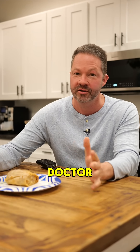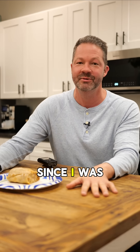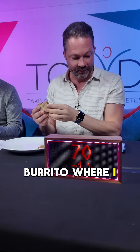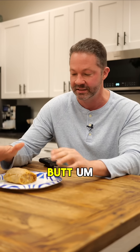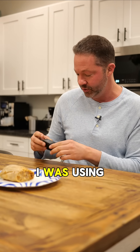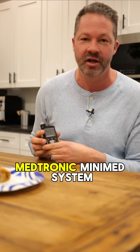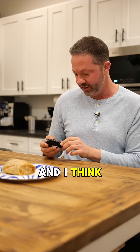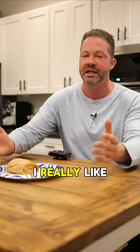Hey everybody, Jeremy Pettis, diabetes doctor, also living with type 1 diabetes since I was 15. Just finished a food challenge eating a California burrito where I kicked Steve, my good buddy's butt. I did it using the 780G Medtronic MiniMed system. I've been using it for quite a while now and I think there are a couple of key features that I really like about it.